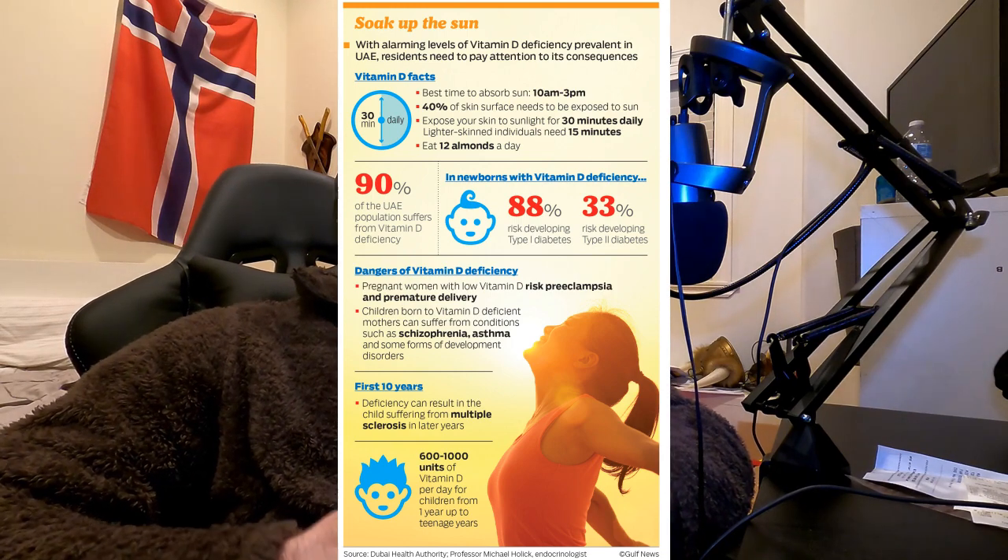Ten to 15 minutes of sunshine a day is very easy to get here in California where I am now. This is a lot harder though in my home of Norway in the wintertime. That's why ancient humans ate a lot more vitamin D-rich foods in the winter. We would have never even survived if we didn't get enough vitamin D in the cold, dark winter.